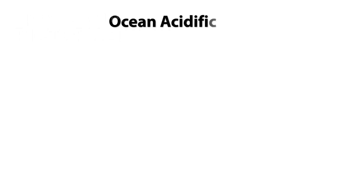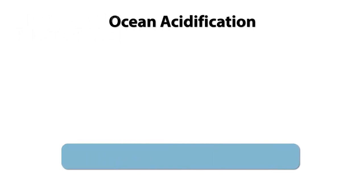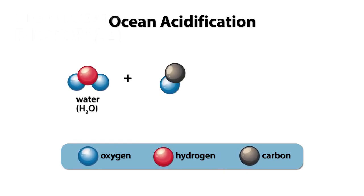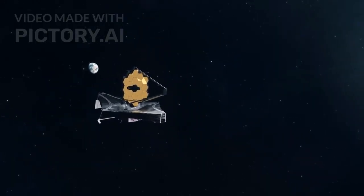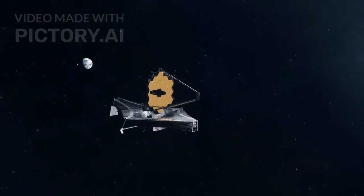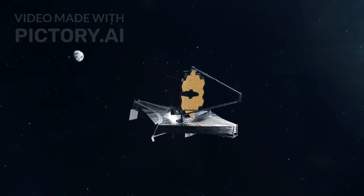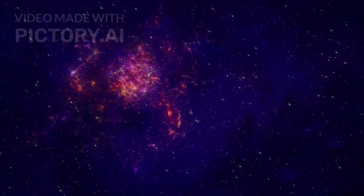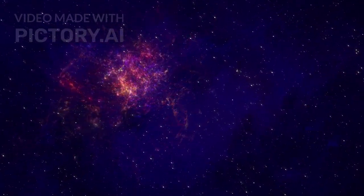The questions waiting to be answered — about its ocean, its chemistry, its connection to Charon, and its link to life itself — are some of the most profound in all of science. And thanks to the James Webb Space Telescope, we now know one thing for certain: Pluto is no longer just a cold speck at the edge of the solar system. It is a beacon of possibility, a world that may hold the secrets to life in the cosmos.